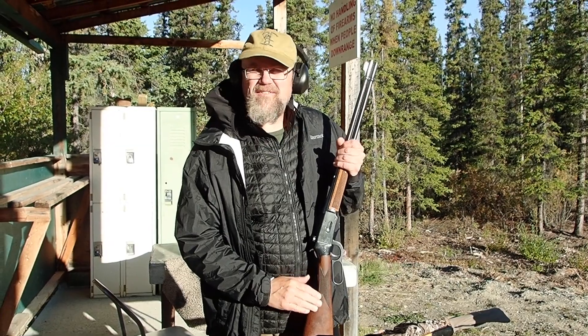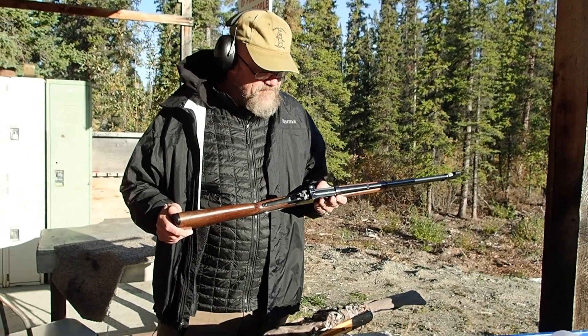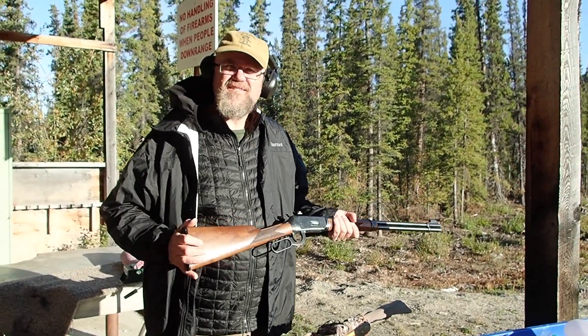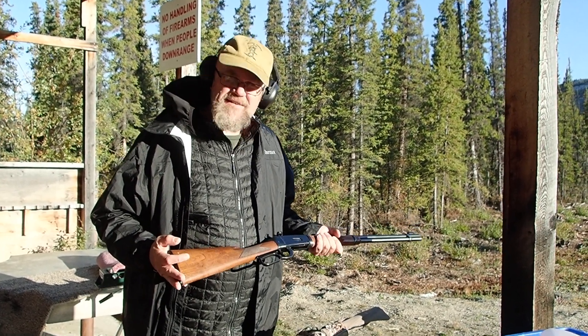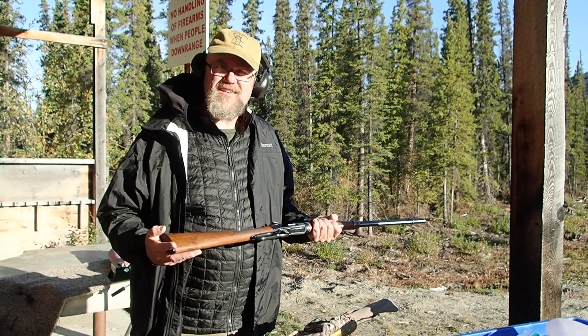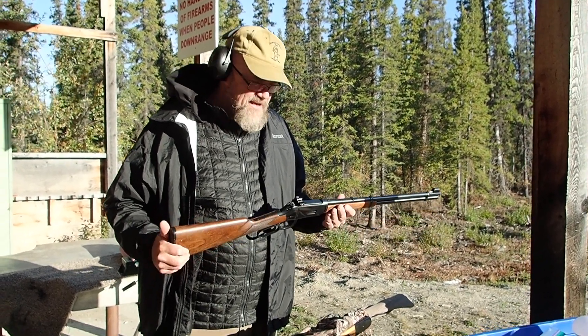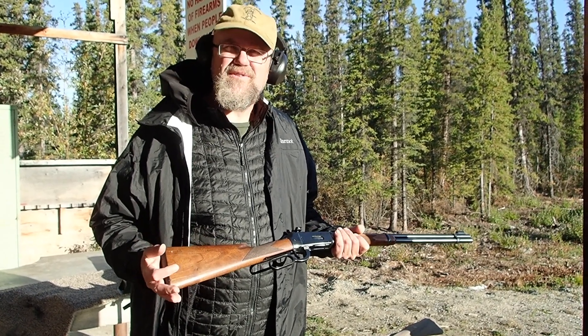Big bore .375 — it's an interesting combination. These .375s are loaded to 50,000 pounds per square inch, which takes them all out of the .30-30 class. In fact, this is with 200 grain bullets — treads on the heels of the .348 Winchester, because you can get up to 2400 feet per second.